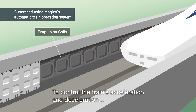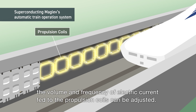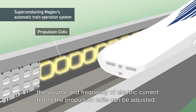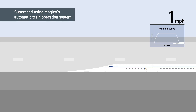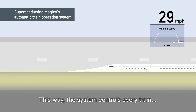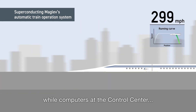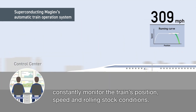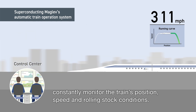To control the train's acceleration and deceleration, the volume and frequency of electric current fed to the propulsion coils can be adjusted. This way, the system controls every train according to its running curve from start to finish, while computers at the control center constantly monitor the train's position, speed, and rolling stock conditions.